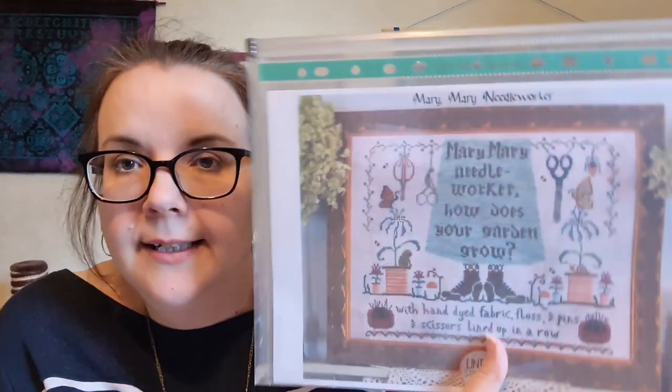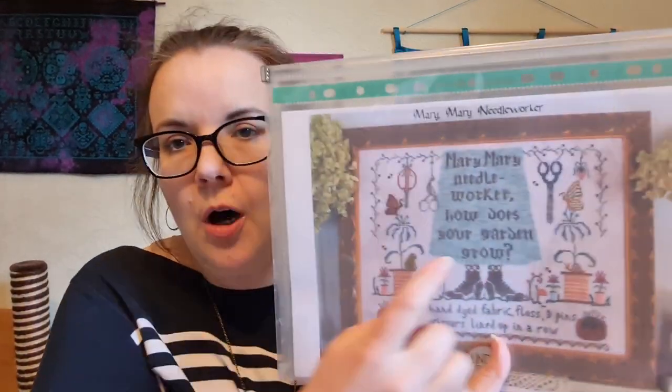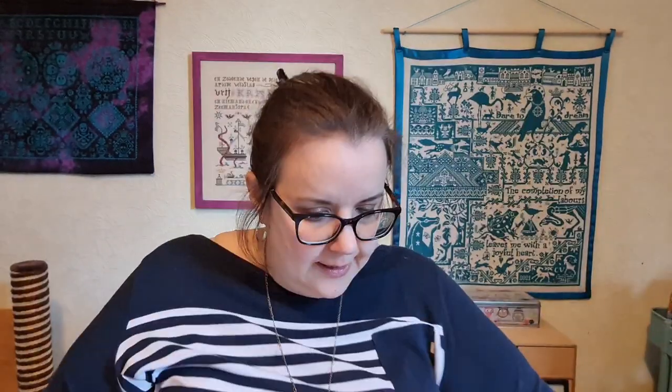So that's Lindy Stitches Mary Mary Needleworker. I have bought more of the overdyed thread I'm using for it - it's Wicked Dye Works 'Seafoam' - just a couple extra skeins just in case, because I get the feeling it's going to look wow when it's actually done.